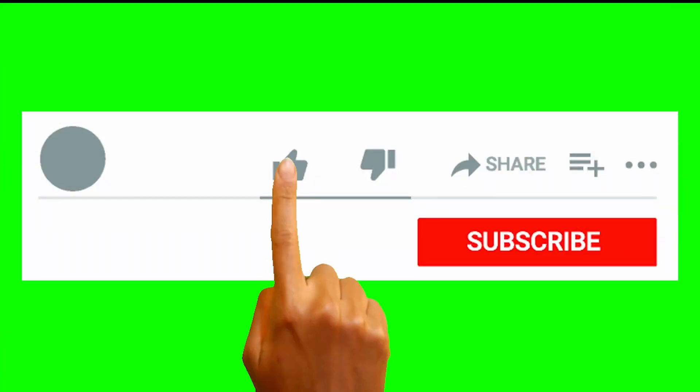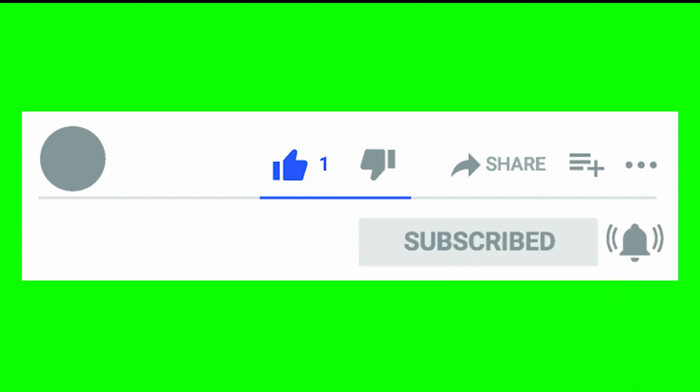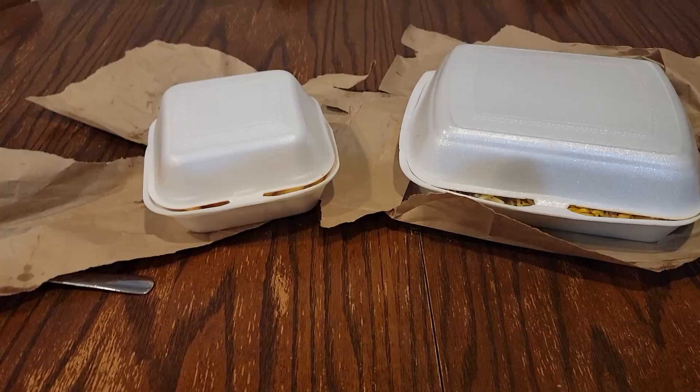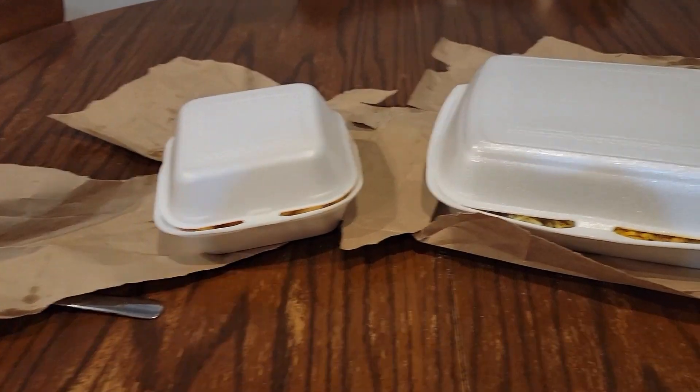Before I begin, don't forget to like, share, and subscribe, and be sure to turn on notifications so you don't miss any videos. Alright, first off let's see what we got. It came in two packages.